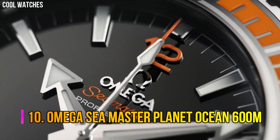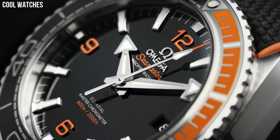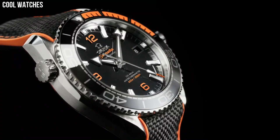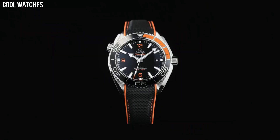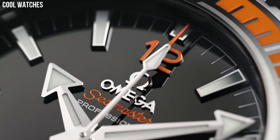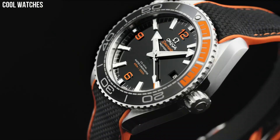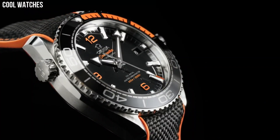Number 10. Omega Seamaster Planet Ocean 600m. This 45.5mm model in sandblasted grade 5 titanium features a brushed black ceramic bezel ring with its diving scale in liquid metal. Through the protuberant and domed sapphire crystal, there is a black grade 5 titanium dial with a gradient white to cyan central seconds hand. Cyan Arabic numerals, as well as 18 carat white gold hour, minute hands and hour markers.